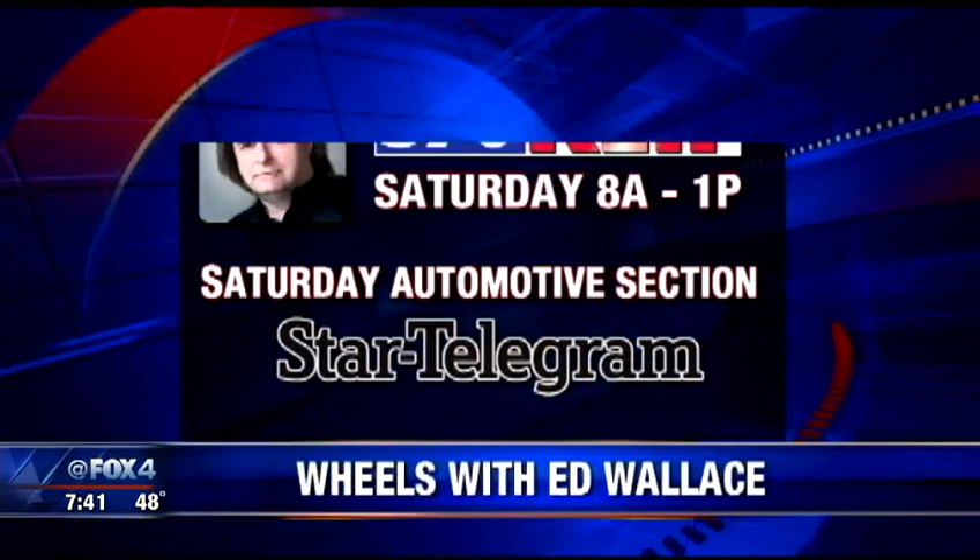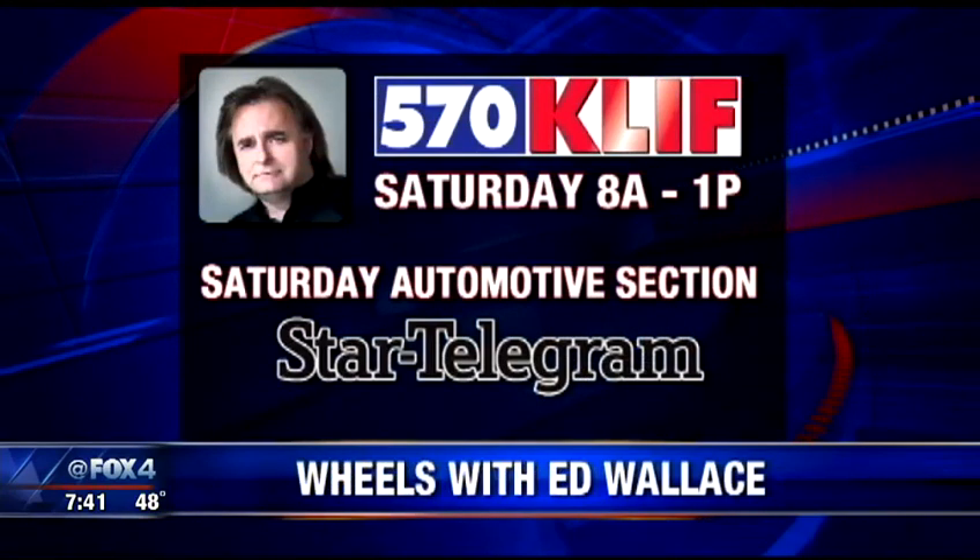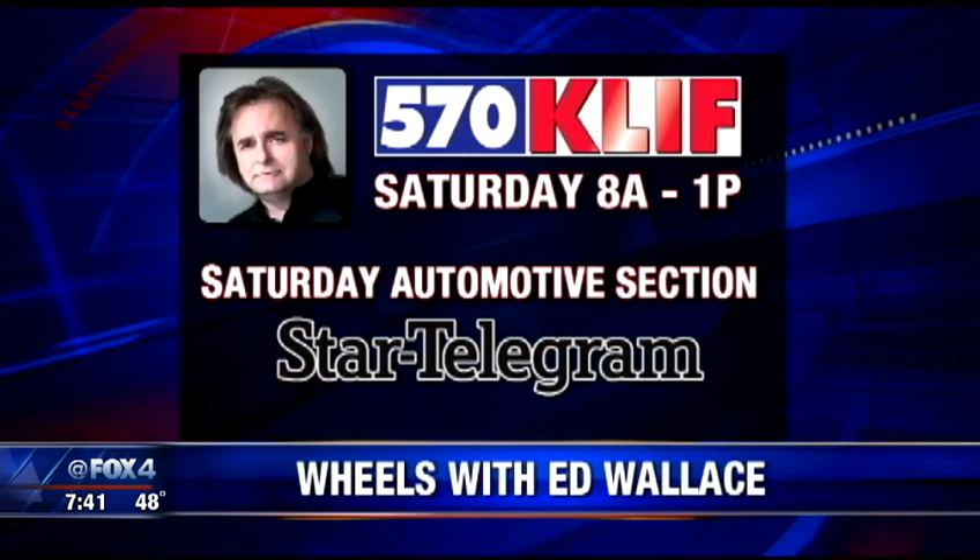With that, you all have a good weekend. Kind of like a good hard bed for your back, right? Exactly — they say that's good for you if you have a bad back. All right, Ed Wallace, thank you so much. You can listen to Ed on 570 KLF tomorrow. His car column is always in Saturday's Fort Worth Star Telegram.